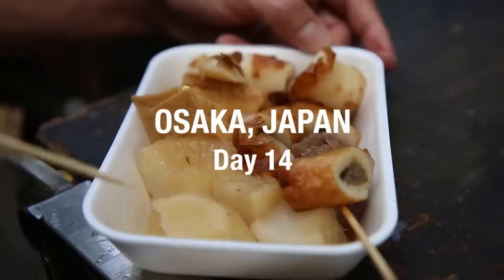Day 14 of delicious food in Japan starts now. Good morning everyone, it's Mark Wiens with Migrationology.com in Osaka, Japan. The day has come and it is time for us to move on, so we are all packed up and we are checking out of this apartment.